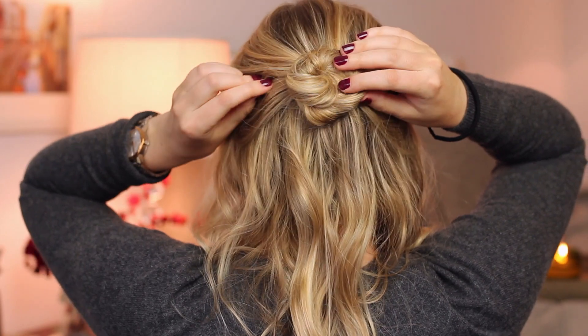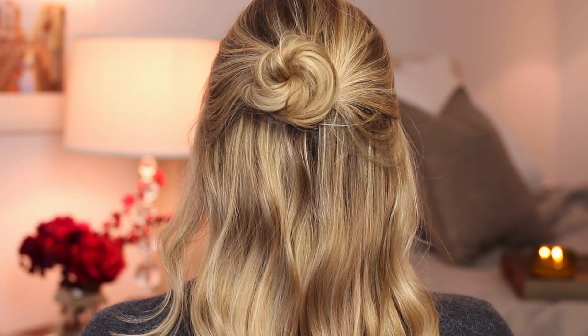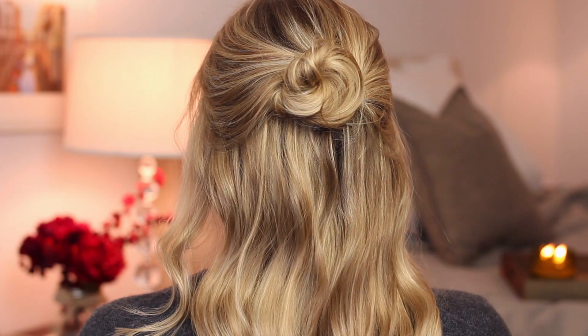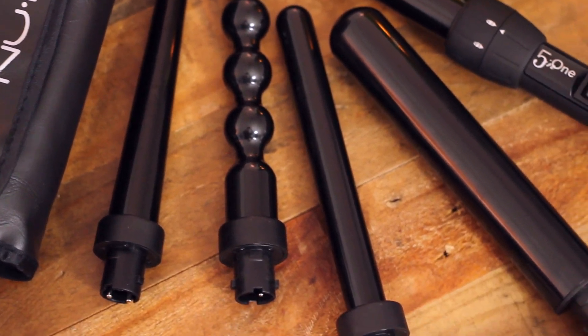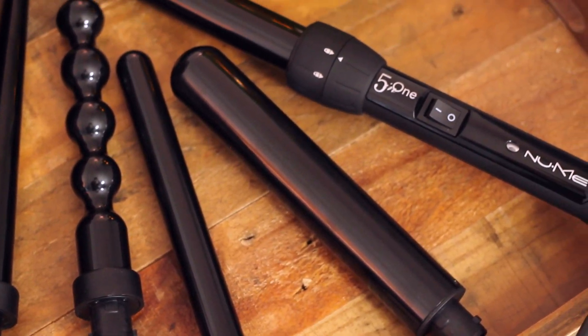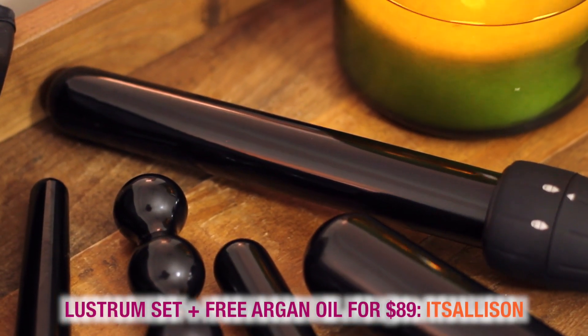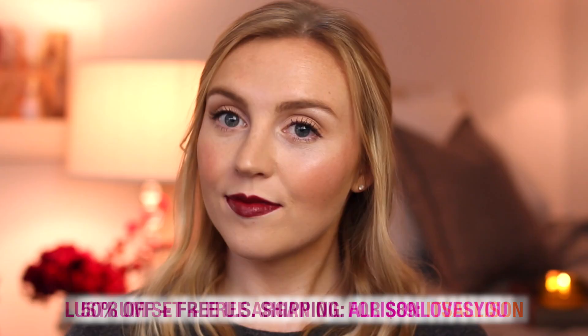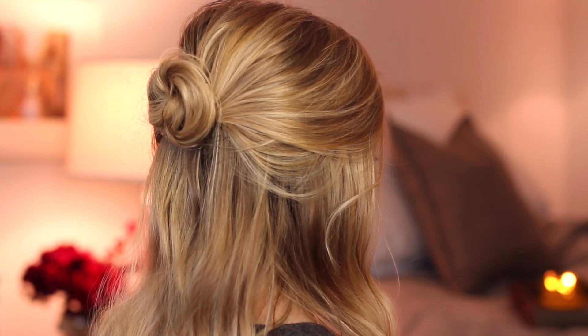The hair is done! If you're interested in the wand I used, the NuMe Lustrum set comes with five interchangeable wands of different sizes, made of tourmaline-infused ceramic. If you use the code ITSALLISON, you can get the set with a free argan oil for $89, or you can get 50% off the NuMe website with free U.S. shipping using the code ALLISONLOVESYOU. I'll have those written down in the description box.